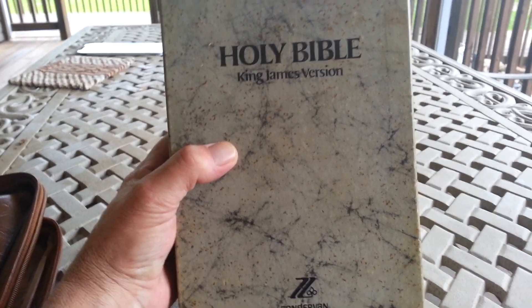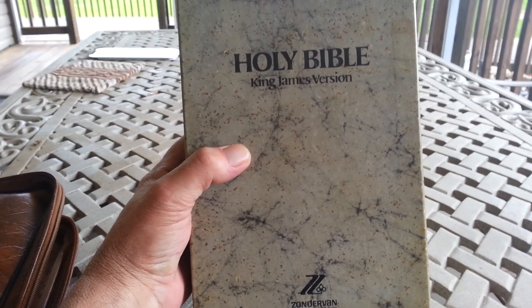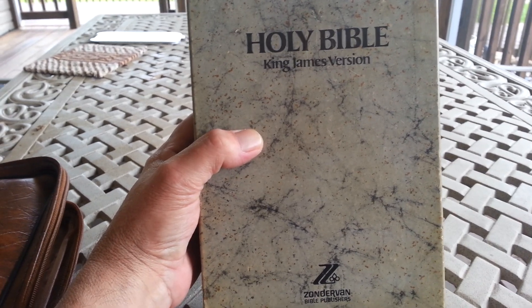Hi, William Cato here, and welcome to my review of the Zondervan New Marked Reference Bible.